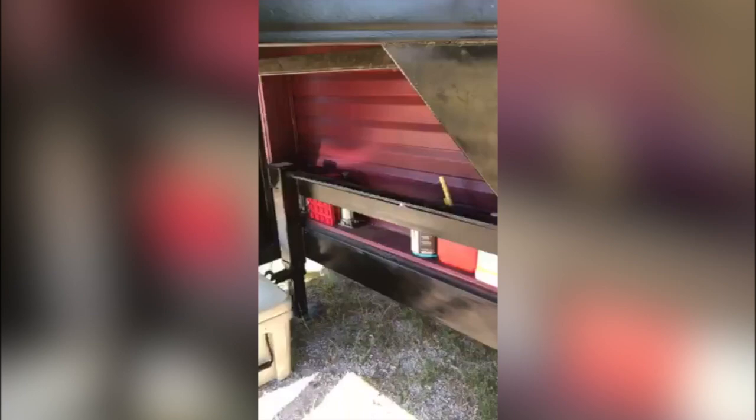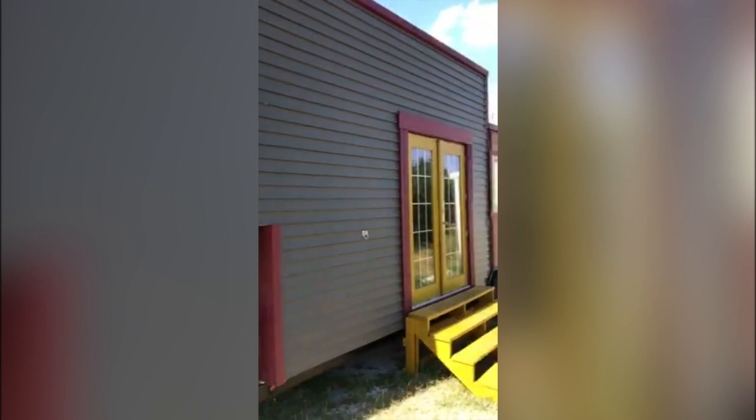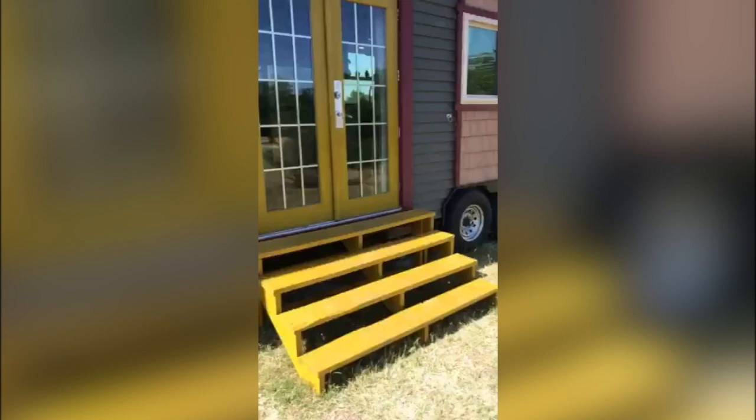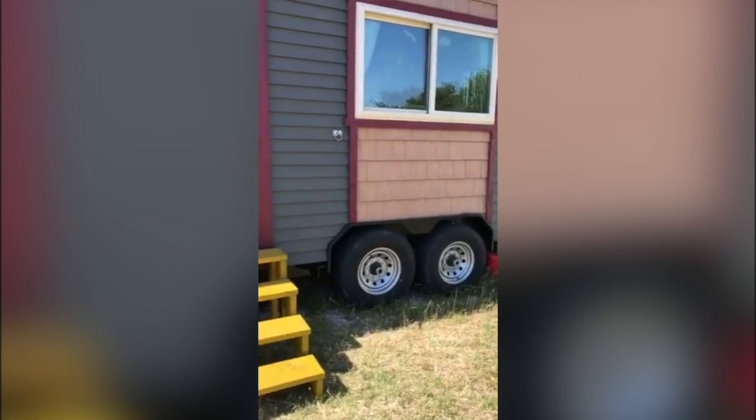Underneath you'll find an outdoor storage area. You can hang tools with hooks that are sunk into a cedar board, and there's also a little storage underneath there. The house is sided with gray vinyl siding for the lightweight factor and trimmed with painted cedar. We have low-E high-efficiency vinyl windows that were purchased new, along with large French double doors and a nice big staircase.